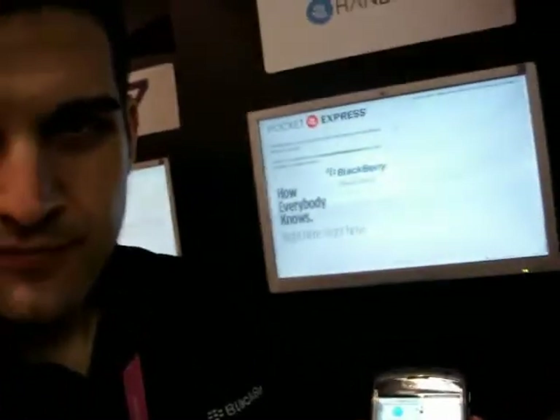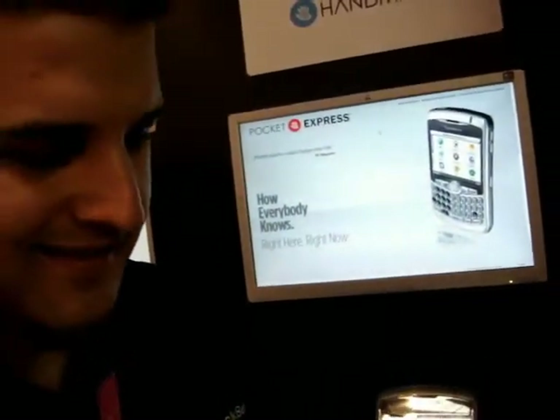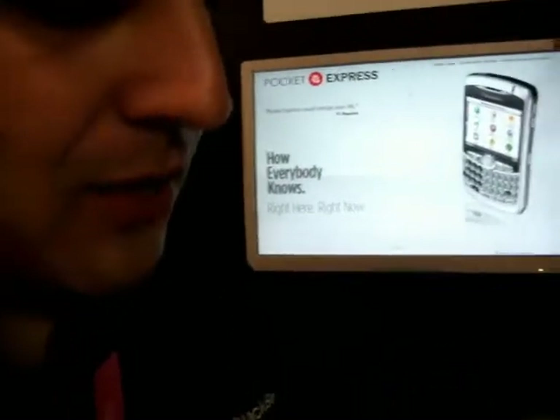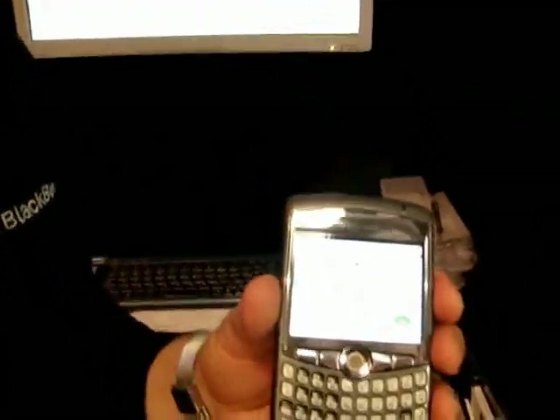This is Art from MobileGD, and we're with Eric from Handmark, and he'll show us Pocket Express. What we're demoing today is our new European product of Pocket Express, specifically for the UK.